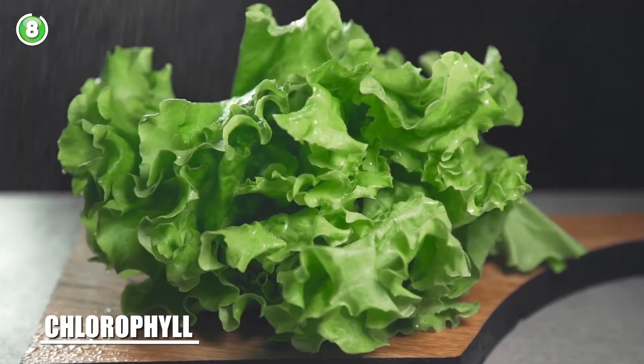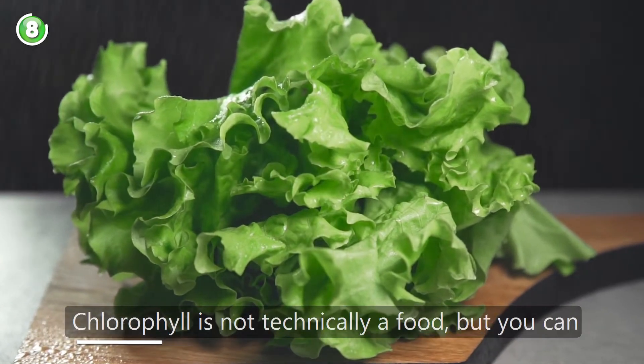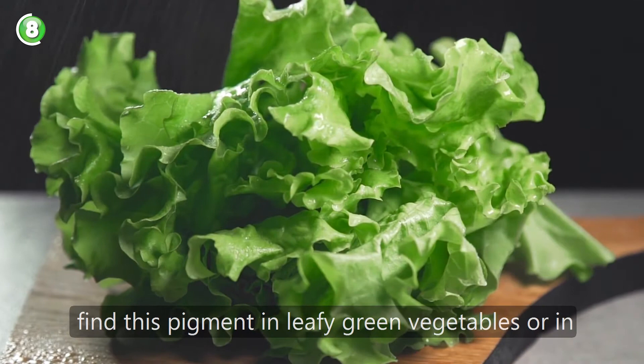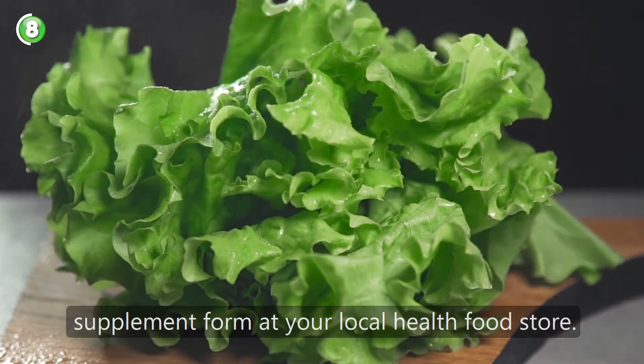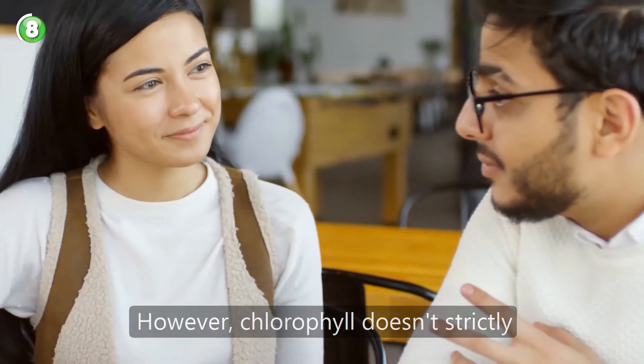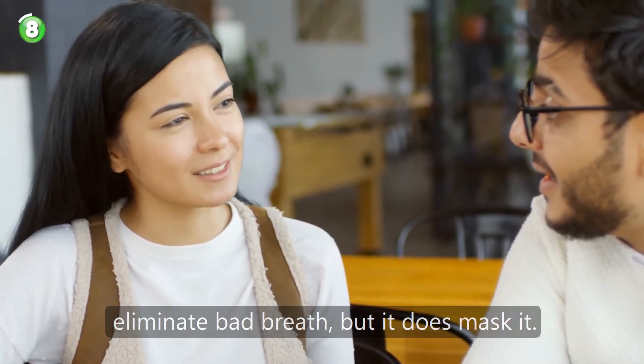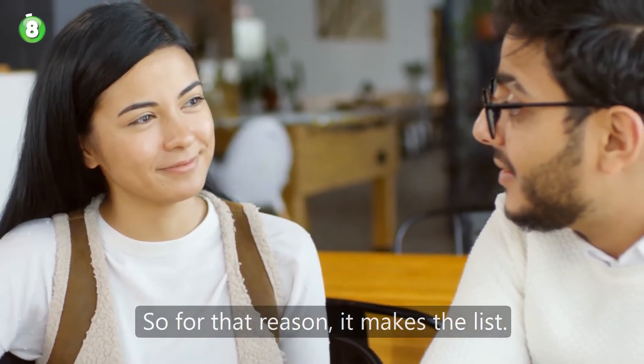Number 8: chlorophyll. Chlorophyll is not technically a food, but you can find this pigment in leafy green vegetables or in supplement form at your local health food store. However, chlorophyll doesn't strictly eliminate bad breath, but it does mask it. So for that reason, it makes the list.